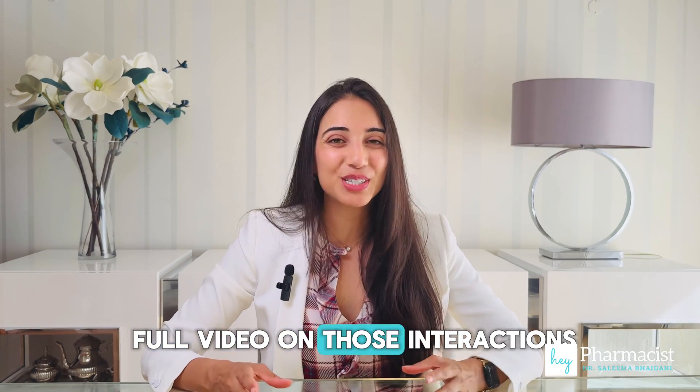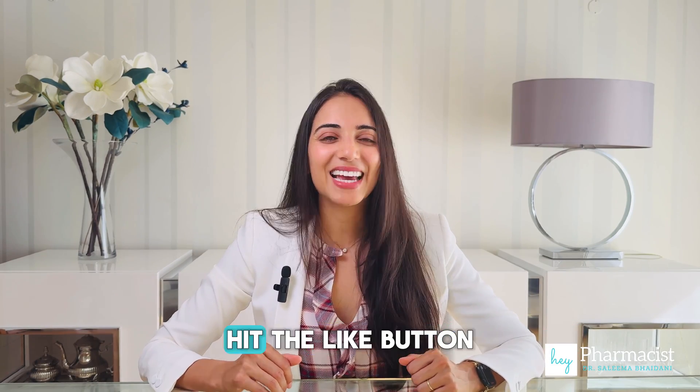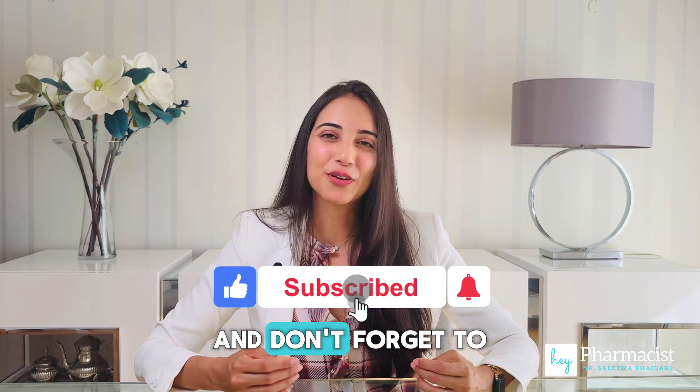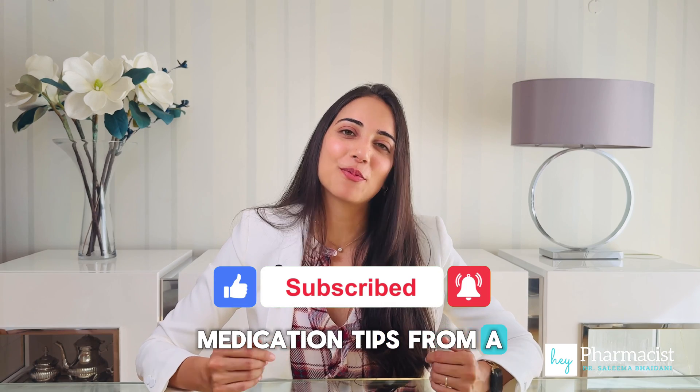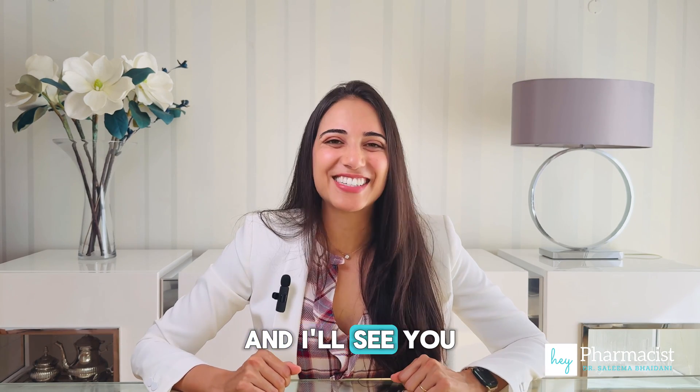If you want a full video on those interactions, let me know in the comments. Hit the like button if you've learned something today, and don't forget to subscribe for more straight-to-the-point medication tips from a pharmacist who's got your back. See you in the next one!